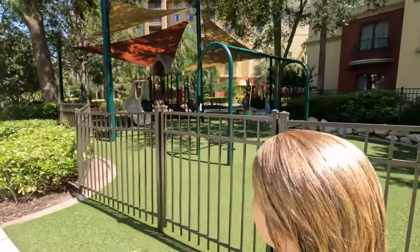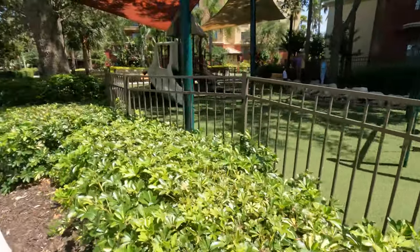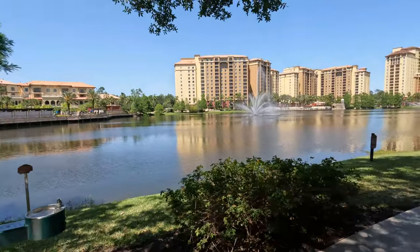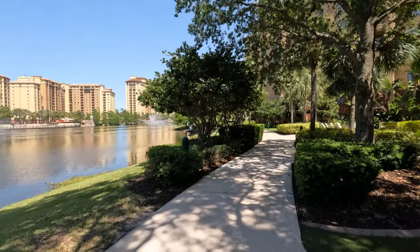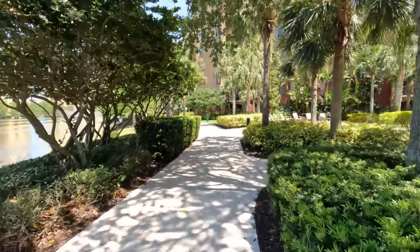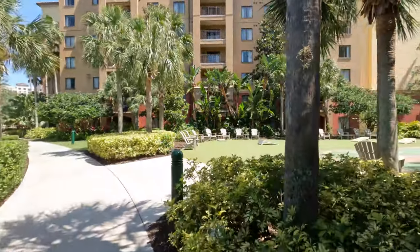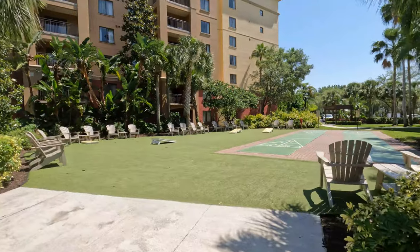This is actually the only park on the entire property, so if you have younger kids, I highly recommend Tower 1 because you're close to the kid-friendly stuff. This was the only water bottle filling station I saw on the whole property — it's near Tower 1. They do not offer water at the pool, only at the bar. So if you need water, make sure you fill up beforehand. This area is where they had cornhole tournaments and shuffleboard — they had events there during the day.